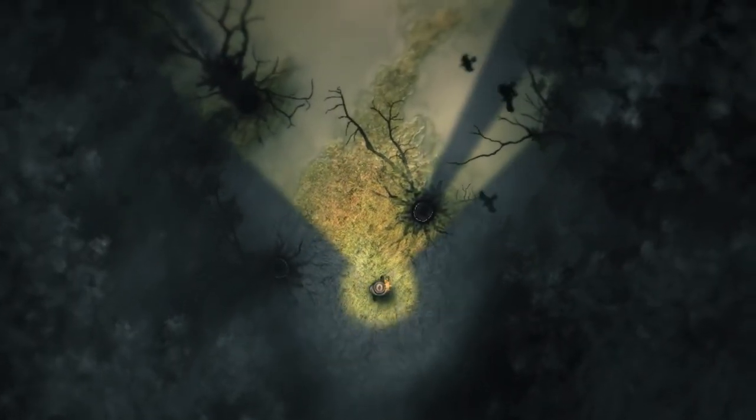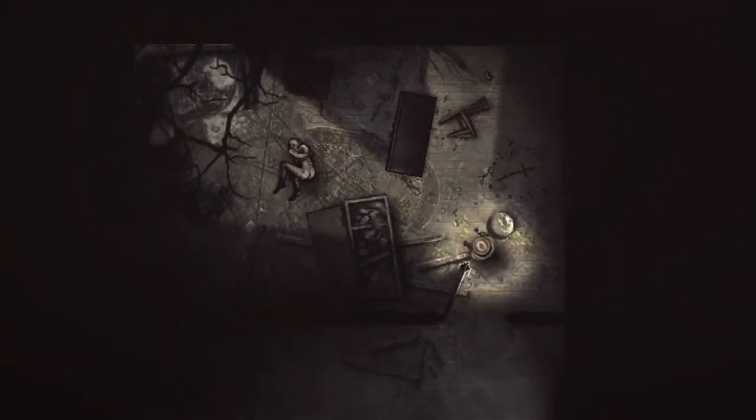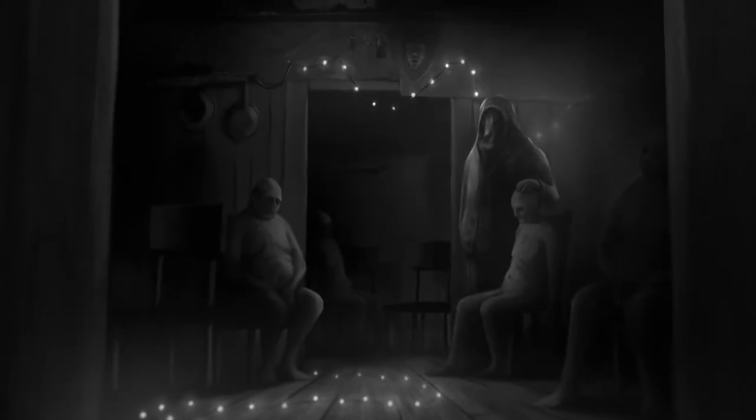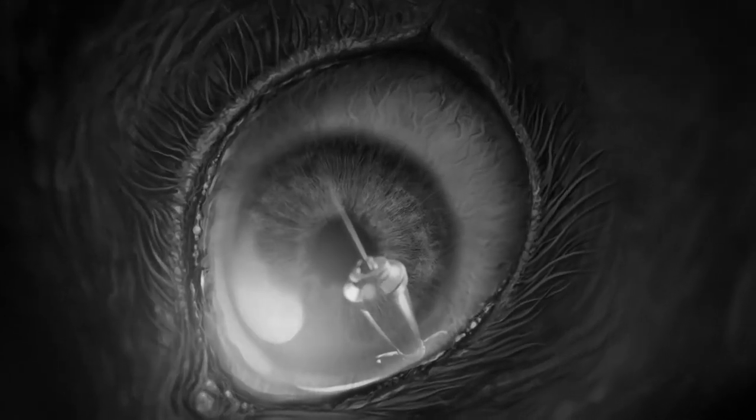Darkwood is a hidden gem that has been getting more and more attention, and it is absolutely deserved. It's a top-down survival horror experience — I thought the top-down perspective would weaken the tension, but I was very wrong; it had me on the edge of my seat throughout. There are no jump scares, which is even part of the eShop tagline, and I appreciate that. The gameplay loop has you scavenging by day and simply trying to survive by night, with the overall aim being to uncover the secrets behind the locals that inhabit this forest. Prepare to craft your way out.